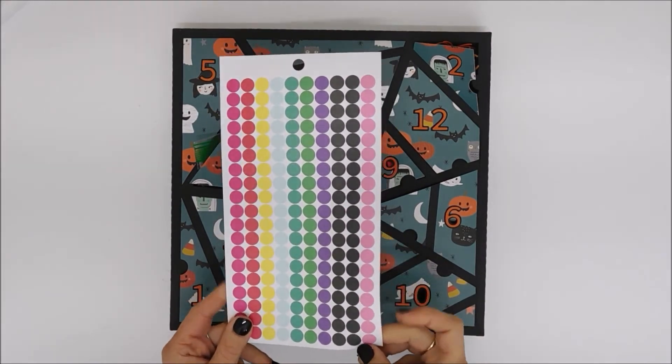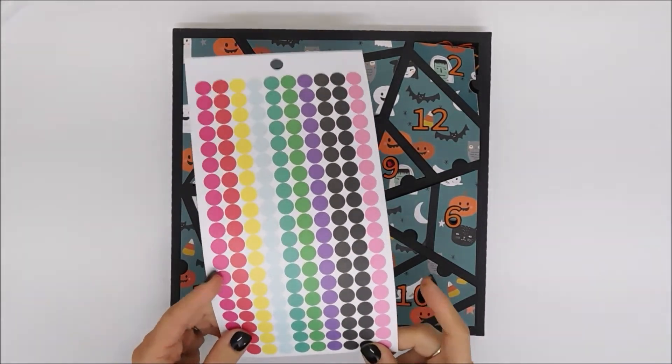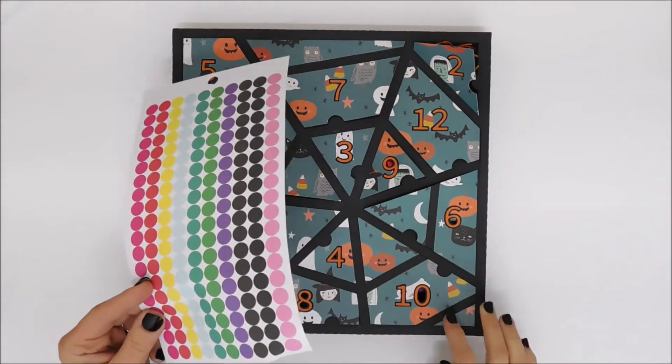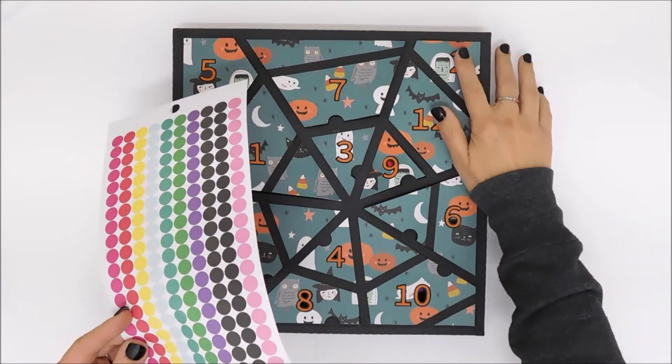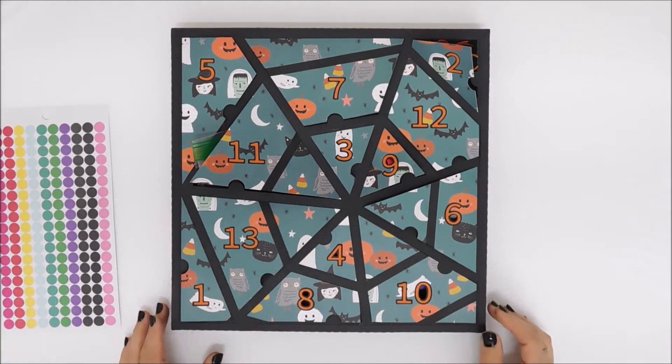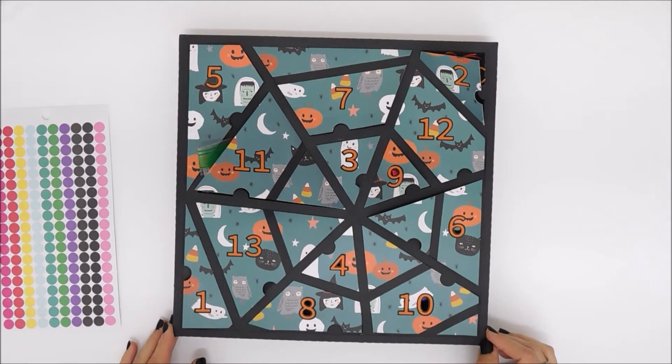My plan is to use these little black stickers from the Happy Planner sticker book. I pulled the sheet out and I'm hoping if I put these little black circles on the doors they'll stay down. Then as soon as it's the 13-day countdown to Halloween, we'll start it.